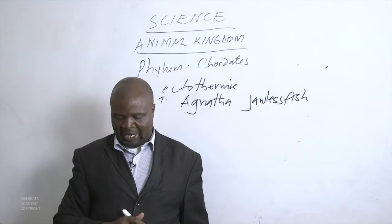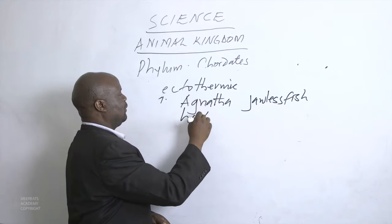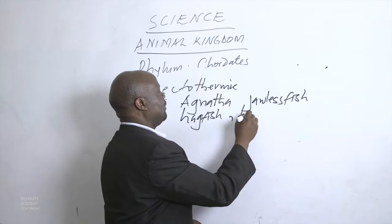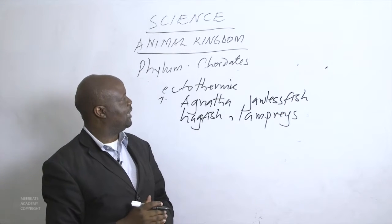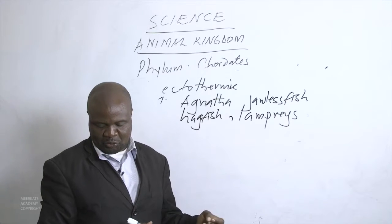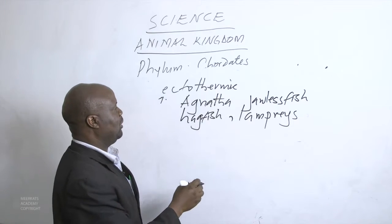The only living representatives of Agnatha, this class of jawless fish, are the hagfish and the lamprey. The hagfish is jawless and belongs to this class of Agnatha. The lamprey is also a species belonging to this class of Agnatha, meaning they are jawless but they exist. We have these two examples — hagfish and lamprey.